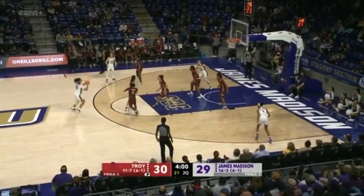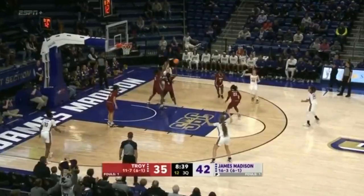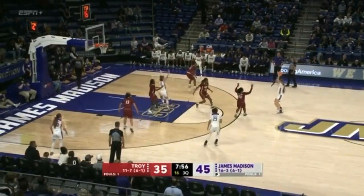The Dukes are out-rebounding Troy right now. McDaniel goes for another three-pointer — she made that shot look so easy. 14 points for McDaniel. Good ball movement by the Dukes. Odekirk, Jefferson, left corner — gets it. Great patience. Five career points for the Dukes.